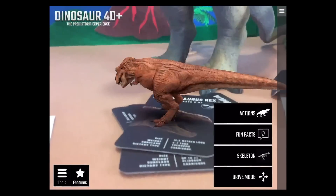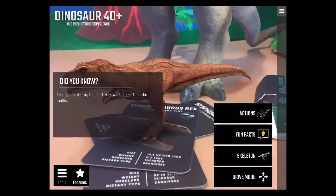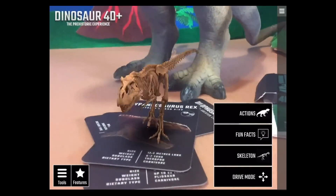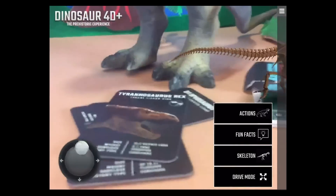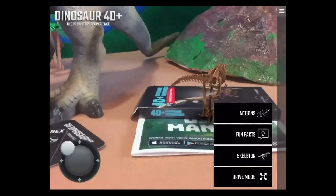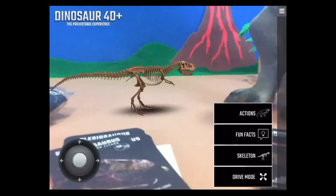Here's everybody's favorite dinosaur — the T-Rex! Female T-Rexes were bigger than the males, which happens in a lot of different species. There's even a skeleton view and a drive mode where you get a little joystick to drive your dinosaur around. Very cool — I love it!